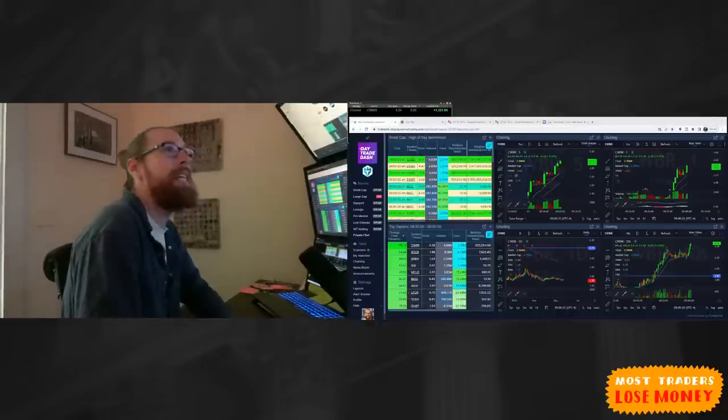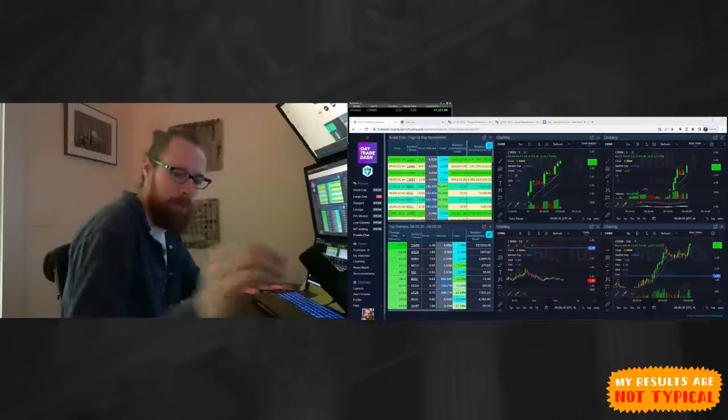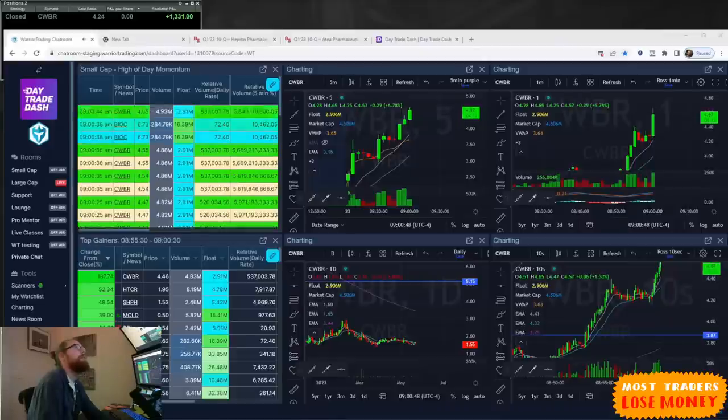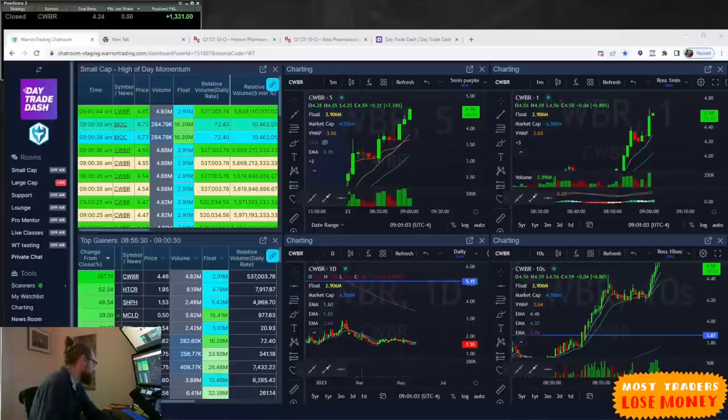CWBR is up currently 186%, so that's a good move. That's what we like to see — I'll put that one up on the main screen so you can see it clearly. I'm going to log in to my stream so I can watch this a little better. CWBR just broke 200% on the day.